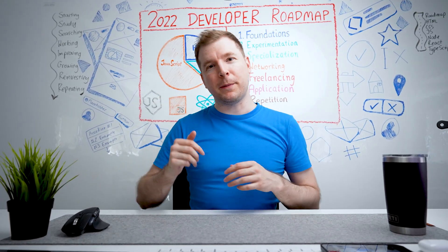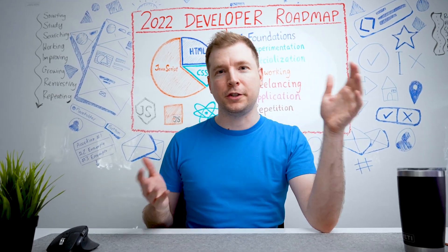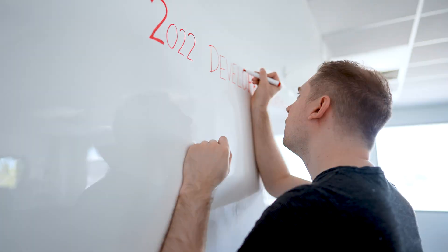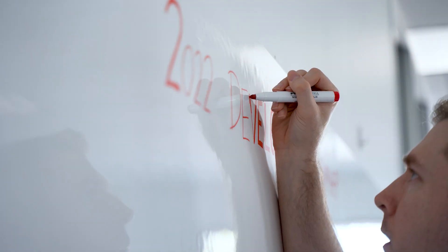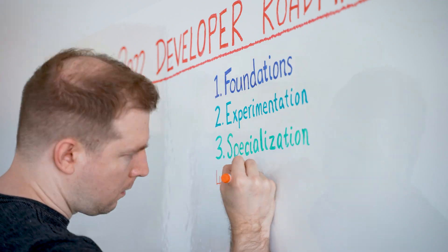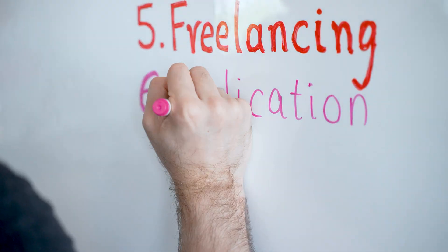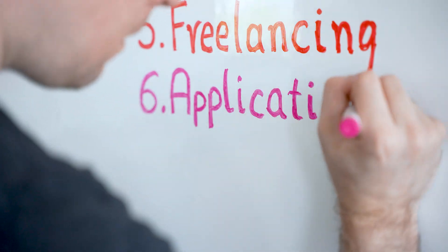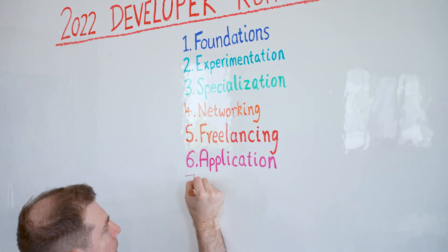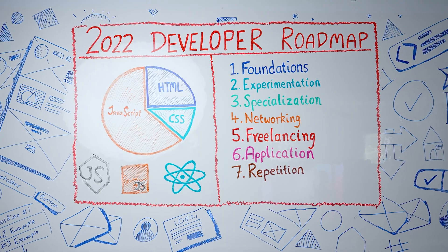I created this 2022 developer roadmap for those people looking to get into development or already in there and looking to improve their journey. This roadmap is something I wish I had when I was starting out as a developer. It's really going to be covering all the bases needed to get back up to date, because even if you are a senior developer, these are the things you need to know to continue on your journey.